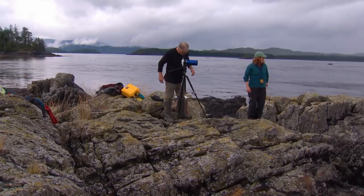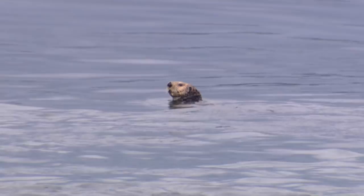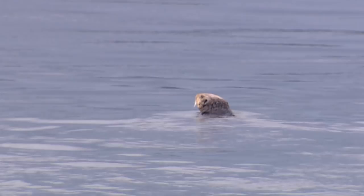My guess would be he's a territorial male. He's quite fat. The other one's not so shy as a lot of them — he's checking us out, looking right at us. He definitely knows we're here and he looks very big and healthy.